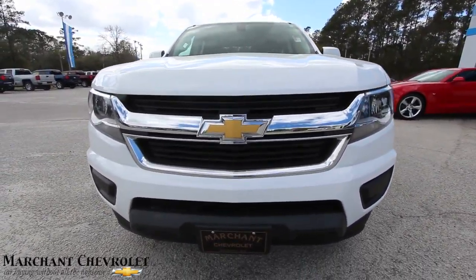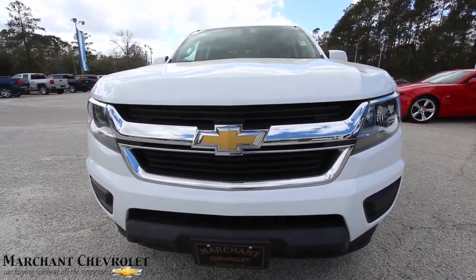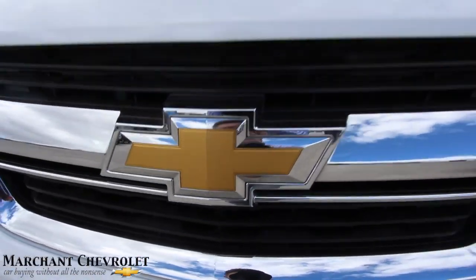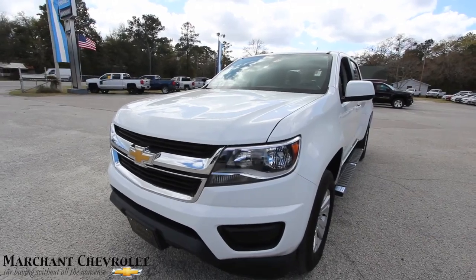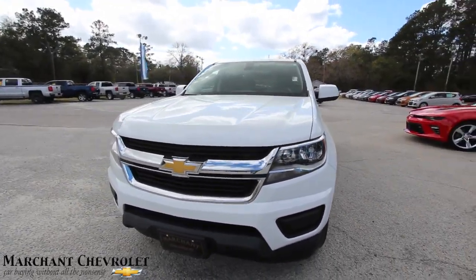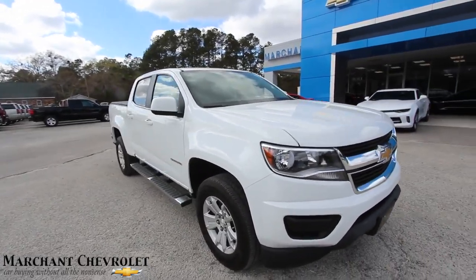Very clean on the front end — that good-looking Chevy bowtie is always nice to see. This truck has just around 32,000 miles on it, so a 2015 with 32,000 miles. So far, very clean.